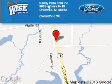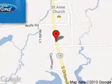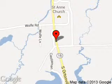Randy Wise Ford Incorporated is dedicated to doing everything possible to ensure that the experience you have selecting your next vehicle is a pleasant one. We are located at 968 Highway M15, Hortonville, Michigan, 48462.